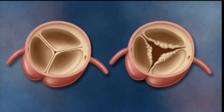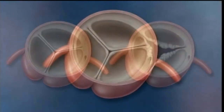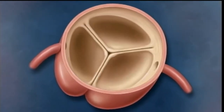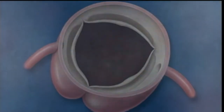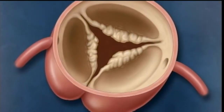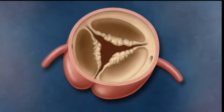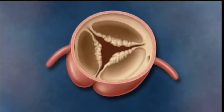Aortic valve stenosis is a closing off of the aortic valve. Looking at some of the images here, the aortic valve is a one-way door out of the heart. You can see a normal aortic valve that opens wide — it's a very thin structure. With aortic valve stenosis, the valve leaflets begin to thicken and become immobile; in other words, they don't open all the way.